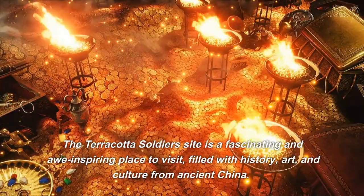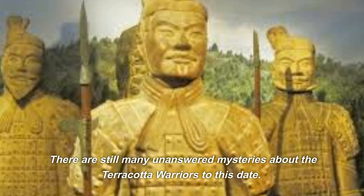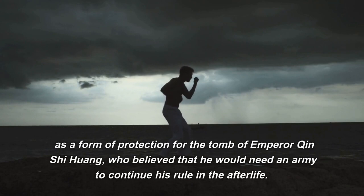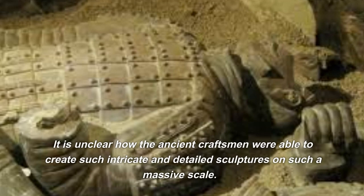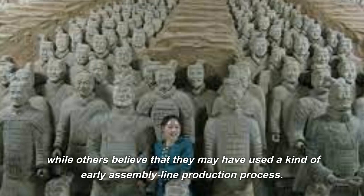There are still many unanswered mysteries about the Terracotta warriors. One of the biggest is why the army was constructed in the first place. Some historians believe the warriors were created as protection for the tomb of Emperor Qin Shi Huang, who believed he would need an army to continue his rule in the afterlife. Others believe the army was created to showcase the emperor's power and wealth. Another mystery surrounds how the ancient craftsmen were able to create such intricate and detailed sculptures on such a massive scale, with some theories suggesting they used molds, while others propose an early assembly line production process.